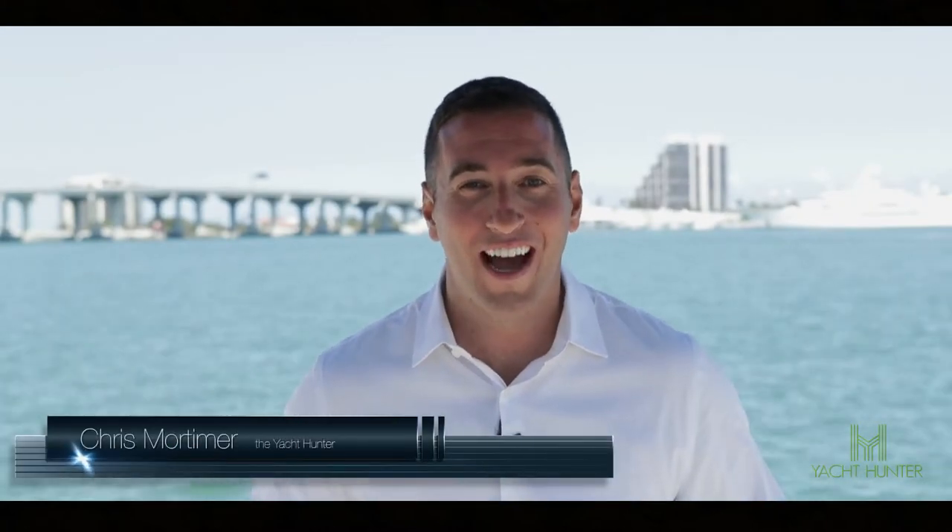Hey guys, Chris Mortimer the Yacht Hunter here. Today I'm helping you navigate how you're going to better pay the 10% commission due to your yacht broker when selling your yacht. The only thing more expensive than not agreeing to the 10% commission is exactly that — as yachts sit on the market for longer periods of time, they don't sell, and every day unsold decreases the price.